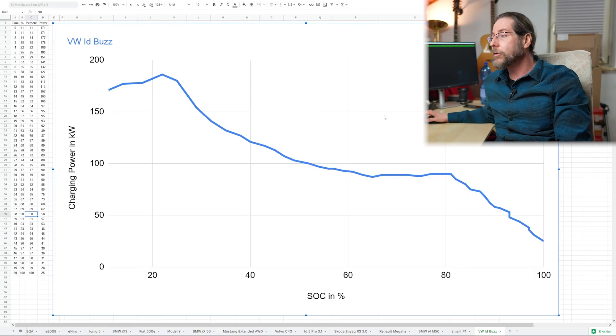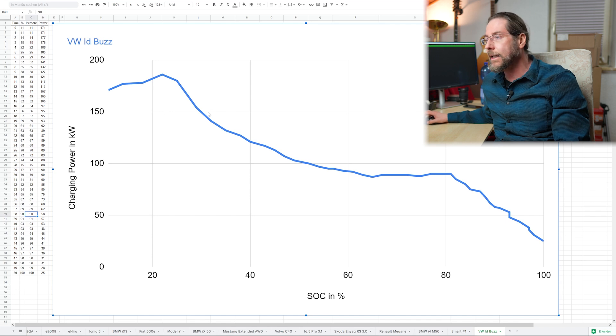Let's look at the ID Bus charging curve in a bit more detail. It goes up slightly to 22% where we have 168 kW, dips a bit, then from 180 kW at 25% state of charge it goes down pretty fast until it hits 100 kW at 52%, goes down further, then stays around 90 kW all the way to 81% — and then it goes down until it's full.